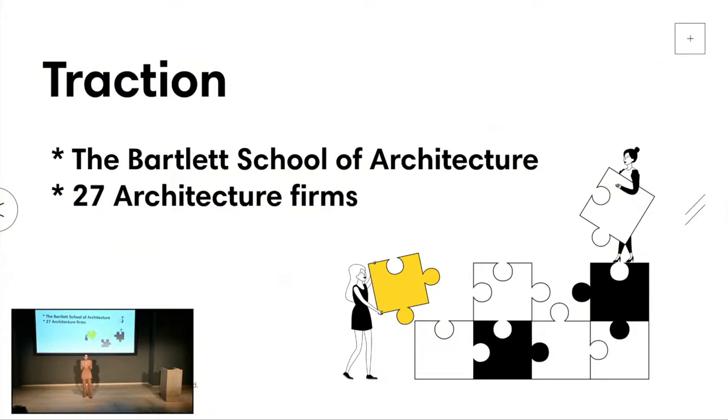We are early on our journey and we're gaining traction. Next year we have organized a workshop with students from the Bartlett. We also have 27 architecture firms from my personal network waiting to try Hatch. We are looking to launch in December 2022.